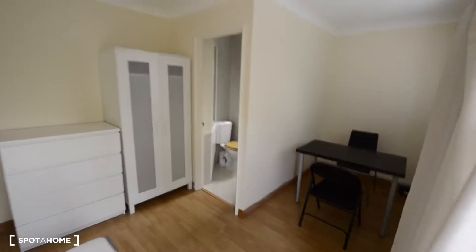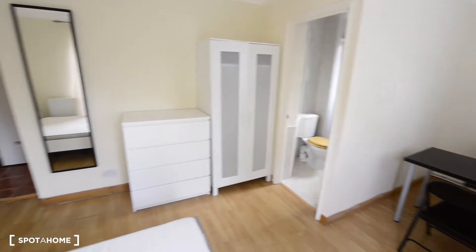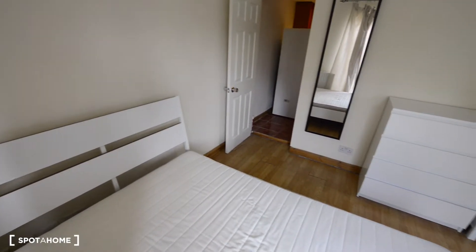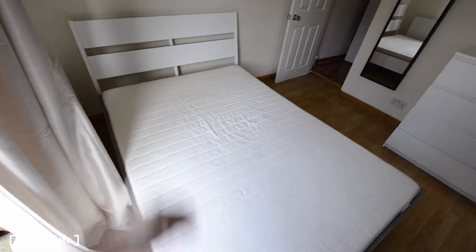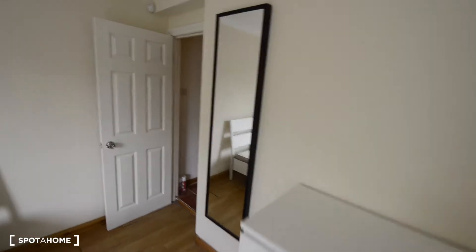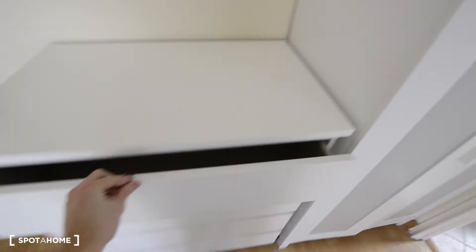So this is the bedroom. Let's have a look. As you see, it's really spacious. It's in good condition. We have wooden floor. We have here the double bed, a mirror here, and a chest of drawers, and a wardrobe here.